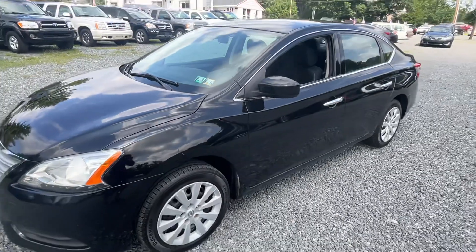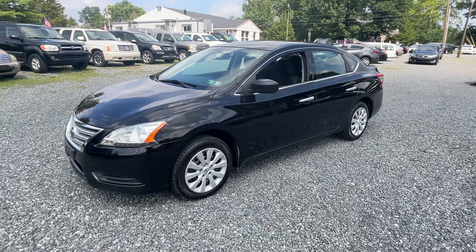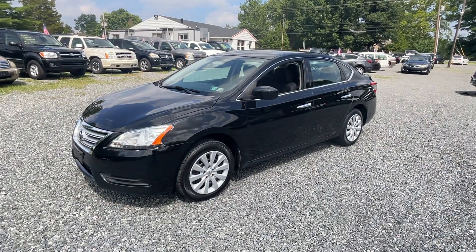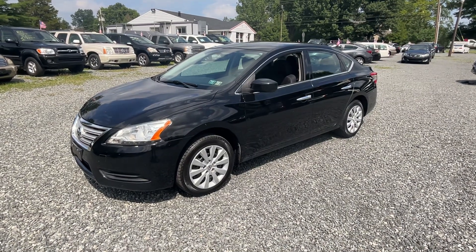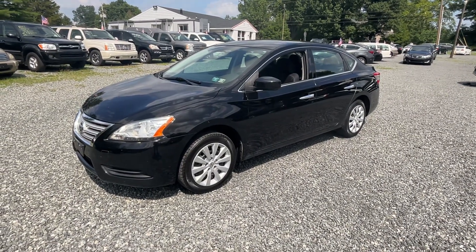There you go — little Nissan Sentra, ready to run around and get you where you need to go. I appreciate you guys watching. Please subscribe, like, and share this video — goes a long way. Take care. Bye-bye.